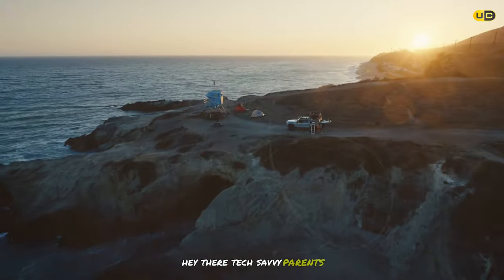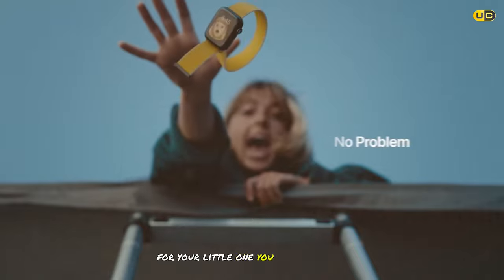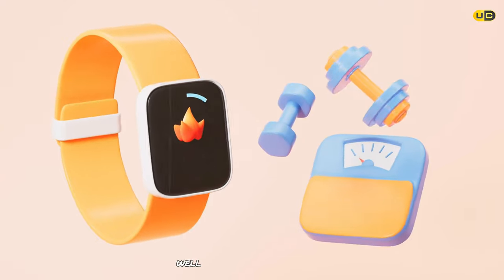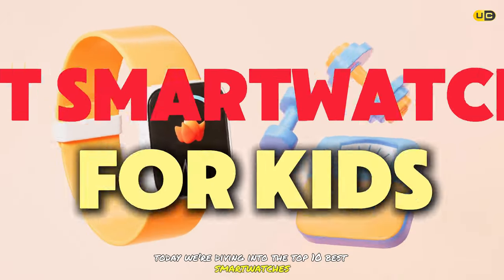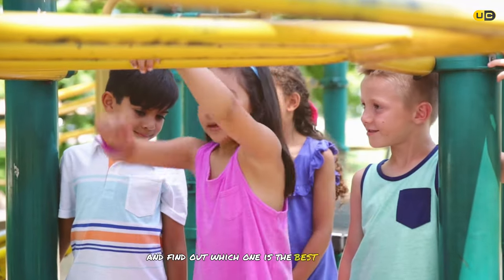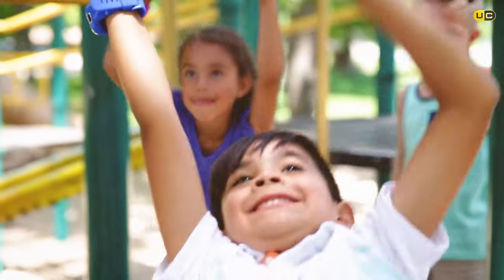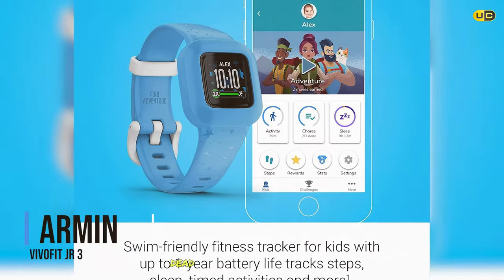Hey there, tech-savvy parents! Are you on the hunt for the perfect smartwatch for your little one? Do you want to keep them safe while giving them a taste of the latest technology? Well, you're in the right place. Today we're diving into the top 10 best smartwatches for kids — from fitness tracking to GPS capabilities. Let's get started and find out which one is the best fit for your child.